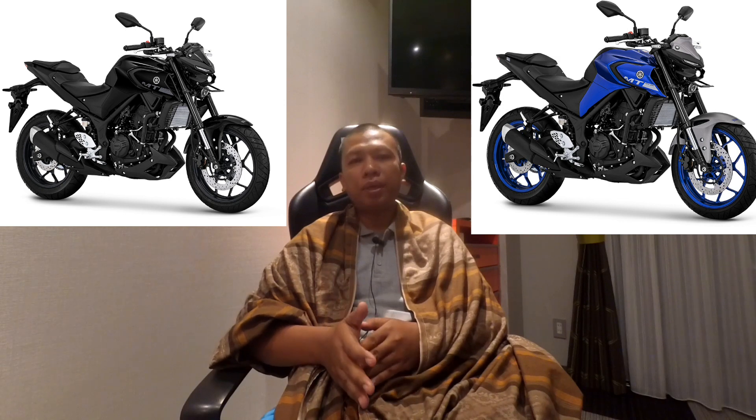Untuk sektor mesinnya itu tidak ada perubahan sama sekali. Jadi dari spesifikasi mesin, performa, power, dan segala macam masih sama seperti MT-25 sebelumnya. Itulah beberapa perubahan yang terjadi di MT-25.